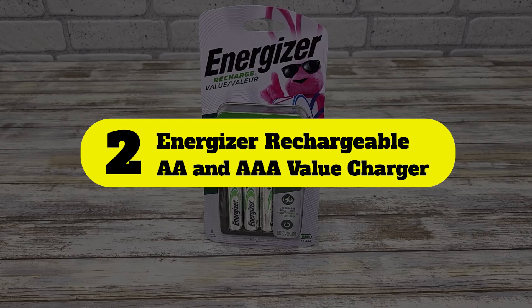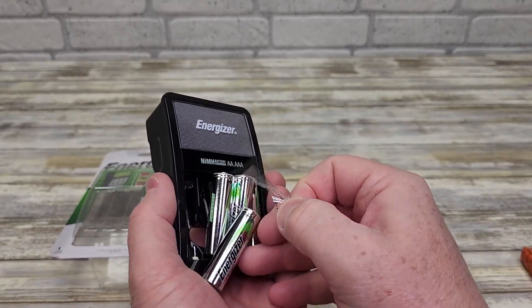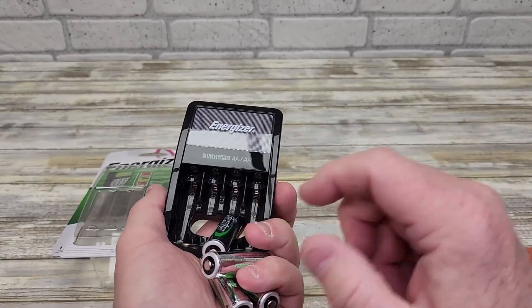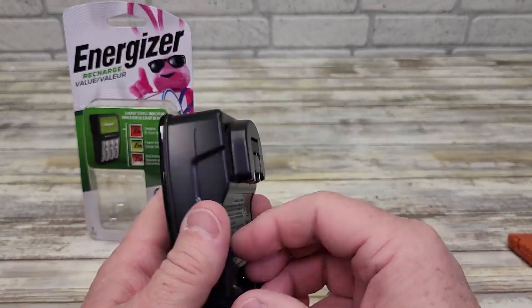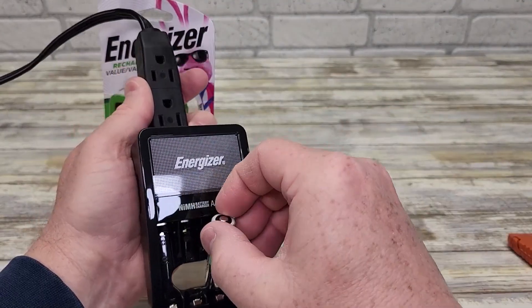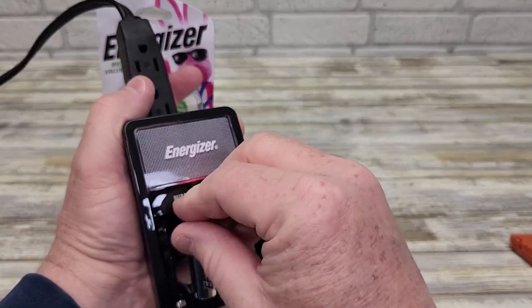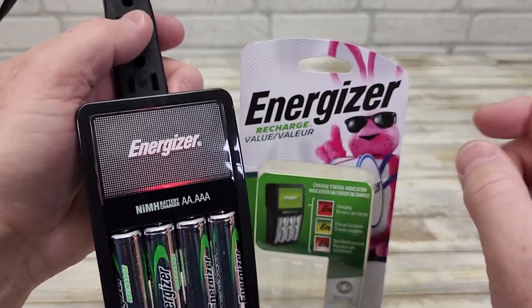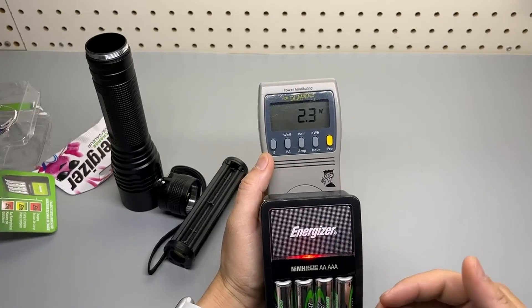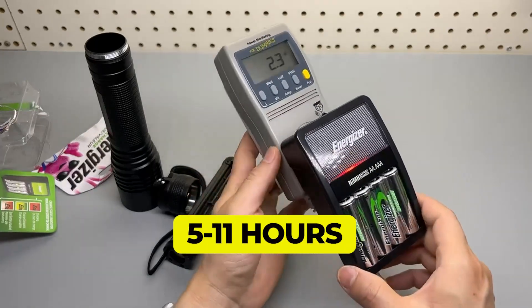Number 2: Energizer Rechargeable AA and AAA Value Charger. Conveniently constructed to charge 2 or 4 AA or AAA NiMH batteries, the Value Charger will have your batteries ready in as little as 5 hours. The LED indicator lets you know when charging is complete, and the auto-safety shutoff prevents damaging overcharging. You can use any of the Energizer Recharge batteries for economical, long-lasting power for all your electronic devices. Main feature: Automatic safety shutoff when charge is complete. Charging time, 5 to 11 hours.